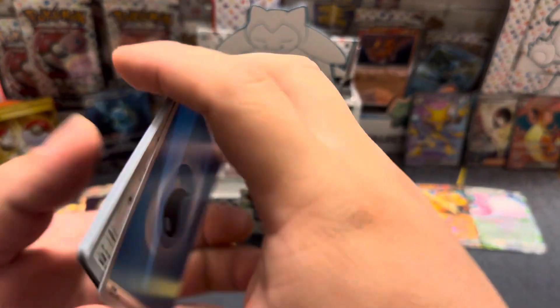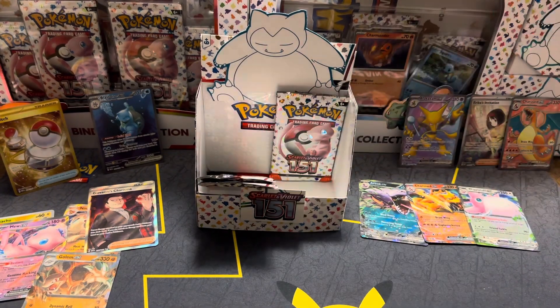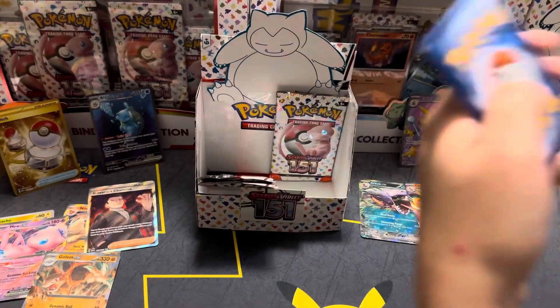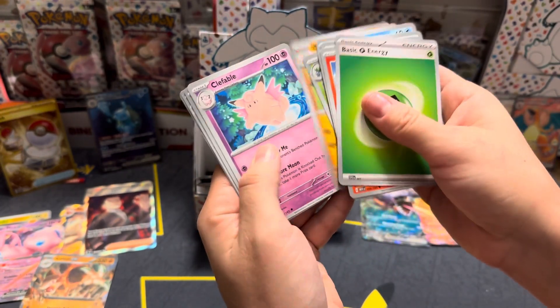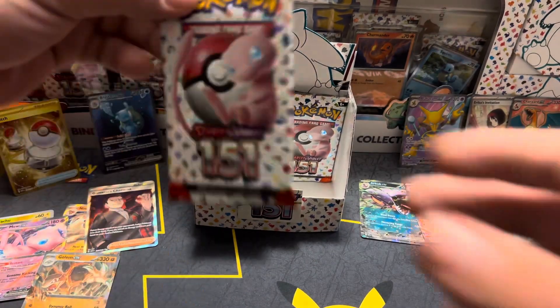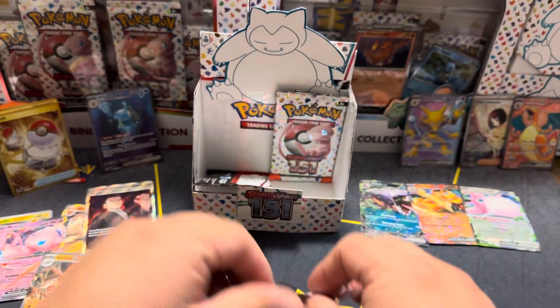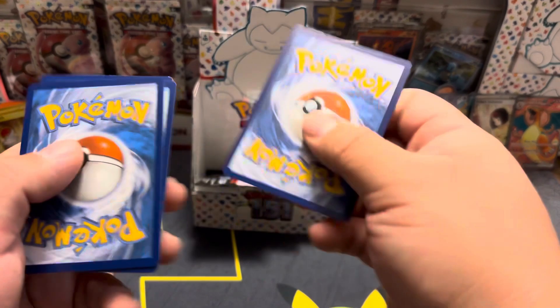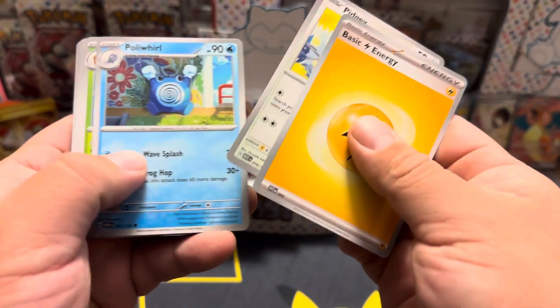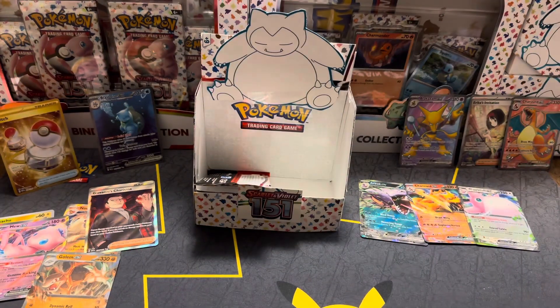Alrighty boys, getting down to the end of the booster box. Thank you for sticking with us — we got four packs left. Let's see if we can get something really crazy and exciting. Do we still need a lot of the art rares? Yeah. I think I'm missing the Squirtle, Bulbasaur, Charmeleon, Psyduck, and a few other reverses — we can look. Alright, I'll do the card trick this time — Onyx, Electivire, Graveler, Omnistar — a lot of them there.